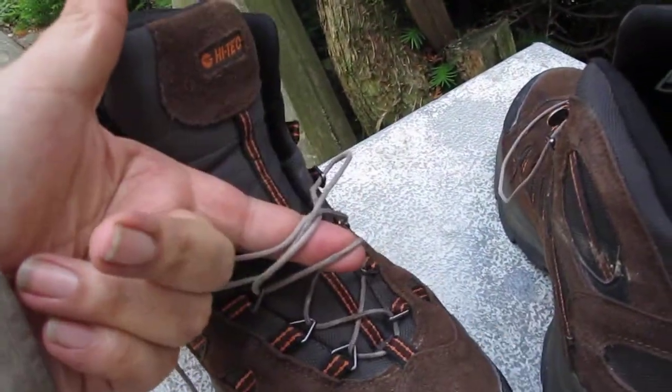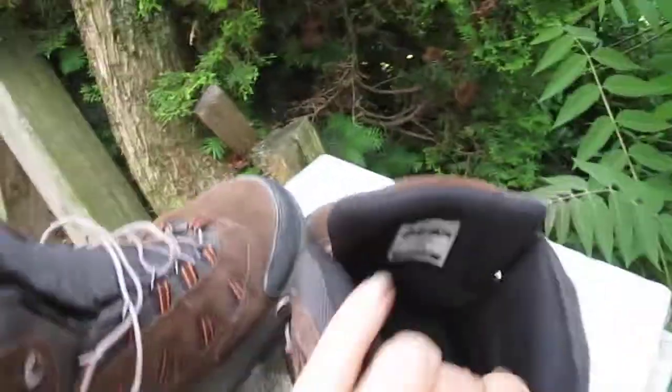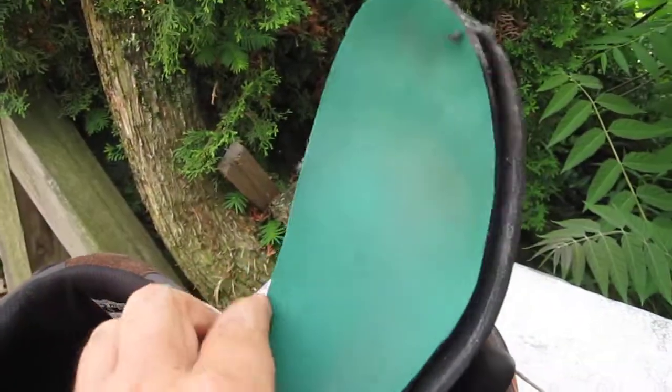The shoelaces failed after 200 miles and were replaced with this very old nylon cord, which seems to last forever. For extra comfort, I added a new set of Spenko insoles on top of the insoles that came with the boots, and they worked just fine.